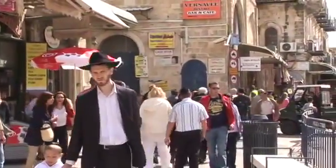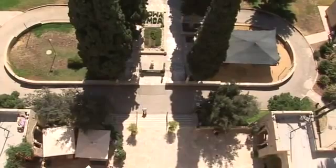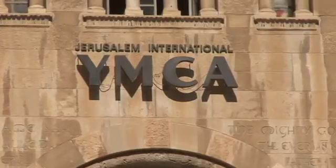Jerusalem is often explored on foot, but another way to see the city is to find ways to get above it all and look down on some of its amazing sights. Our first stop is the well-known tower of the YMCA, or Imca as it's usually called in Israel.